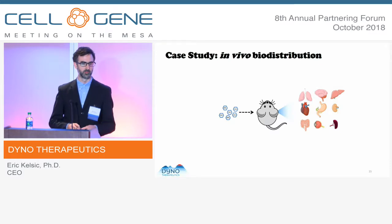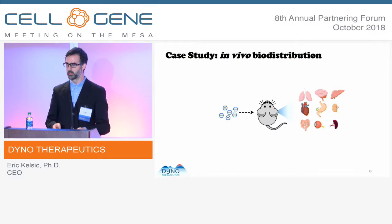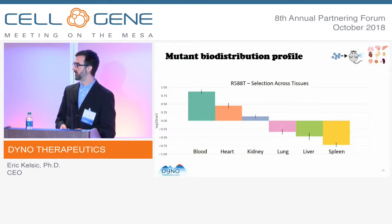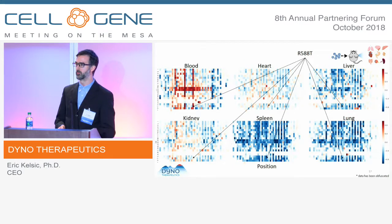In addition to the in vitro work on production, we can measure in vivo delivery properties. Taking the same viral library and giving it to a mouse through systemic injection, we go in and look at every major organ. We can measure the biodistribution properties for every mutant — here showing just a sampling of organs for a single mutation. In the context of all other possible mutations there's much more information, and you can notice patterns only apparent when looking at the entire data set, including efficiency of delivery from the viruses into each of the different tissues.